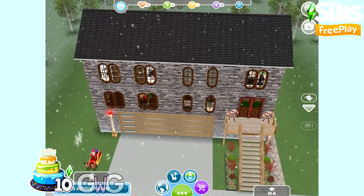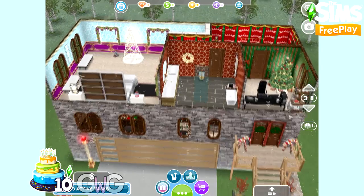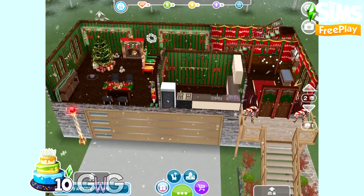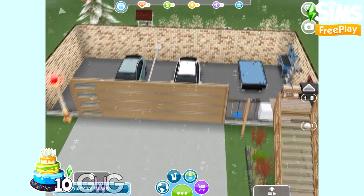I've added the weather machine to this house and set it to snow because it wouldn't be Christmas without snow — although it doesn't actually ever snow in England at Christmas time, but we do live in hope that it will one day.